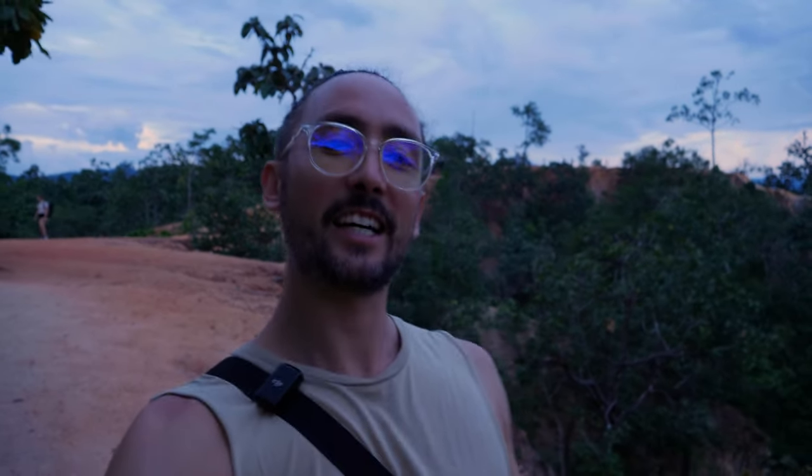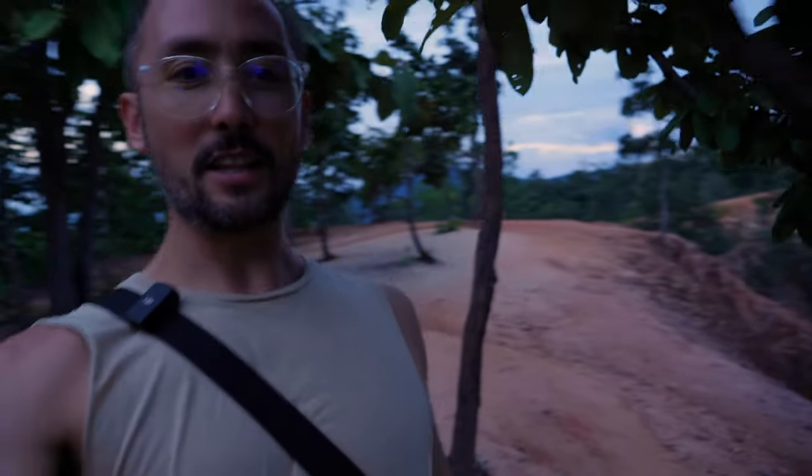That is it for our adventures here in Pai! If you guys enjoyed that, please let us know by leaving a comment below or hit the like button — hit subscribe for more adventures around Thailand. We are taking on the Mae Hong Son Loop, continuing our adventure through the mountains of northern Thailand, then heading on down to the islands: Phuket, Krabi, Koh Phangan. Thank you for watching!